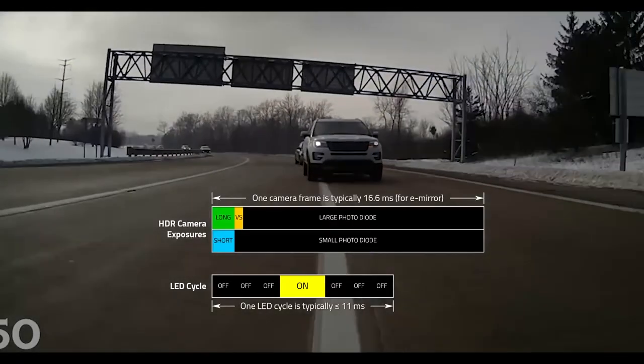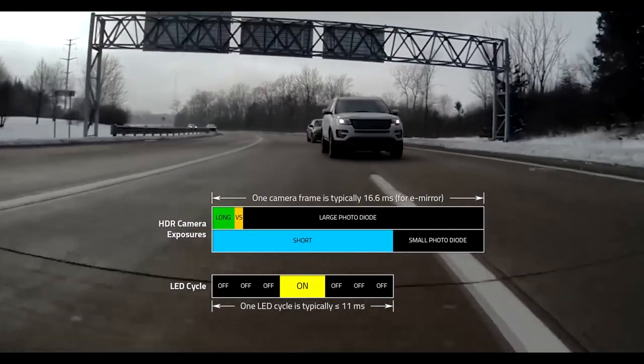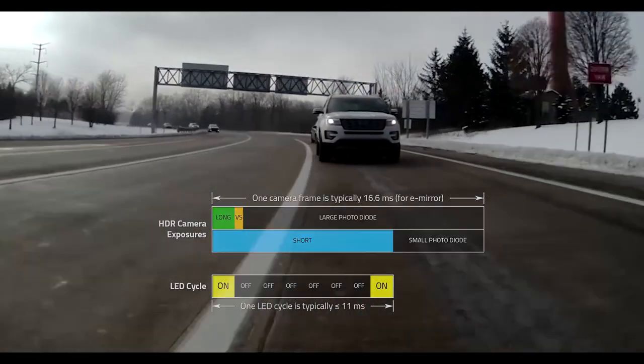One of the other exciting technologies is LED flicker mitigation. LED flicker mitigation is a technology we've developed that allows us to get rid of problems associated with LEDs. LEDs for signage as well as LEDs in cars are not driven as a DC source — it's actually an AC waveform. Because of that, when the image sensor capturing frames is not timed properly to the LED, what ends up happening is one frame the LED looks like it's on, the next frame the LED looks like it's off.